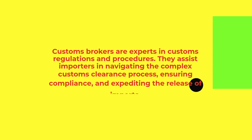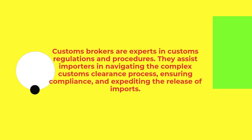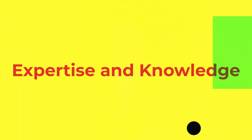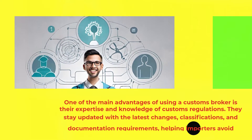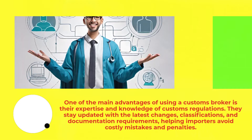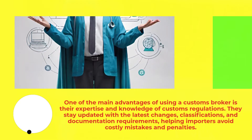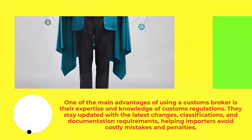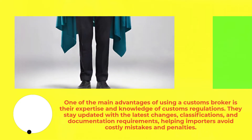Customs brokers are experts in customs regulations and procedures. They assist importers in navigating the complex customs clearance process, ensuring compliance, and expediting the release of imports. One of the main advantages of using a customs broker is their expertise and knowledge of customs regulations. They stay updated with the latest changes, classifications, and documentation requirements, helping importers avoid costly mistakes and penalties.